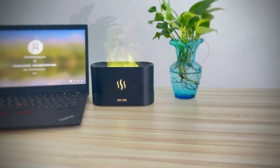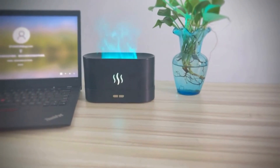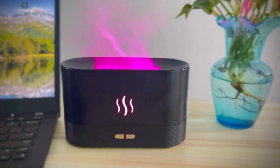Enjoy 7 soothing flame light colors that create a cozy atmosphere while humidifying the air. With ultra-quiet operation and automatic shut-off when water is low, it's perfect for relaxation and makes a thoughtful gift.